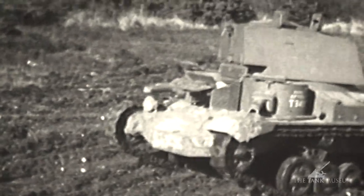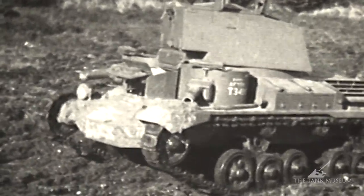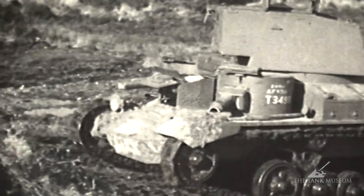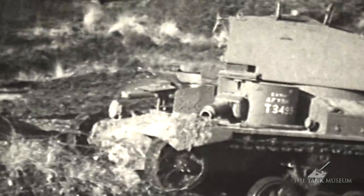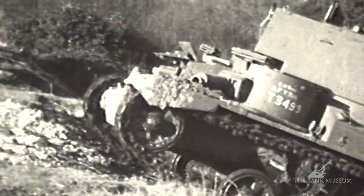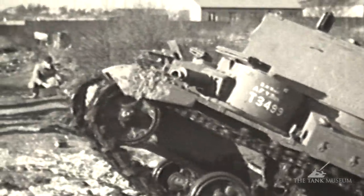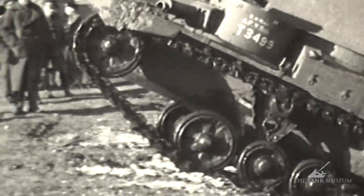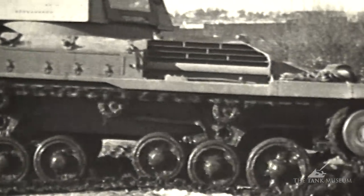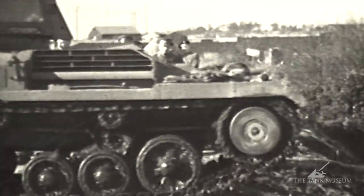Now the A9, Cruiser Mk I, was the very first cruiser tank in British service, which historically is quite important. When it was first built, it was actually going to be the Medium Tank Mk IV. They decided to change the name to Cruiser. The role of the two tanks didn't matter too much — it was more or less the same anyway. So they called it the Cruiser Mk I.